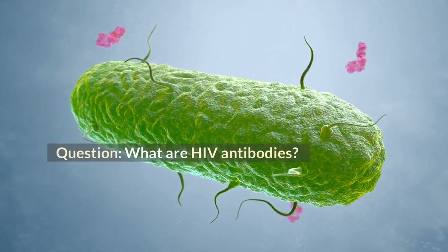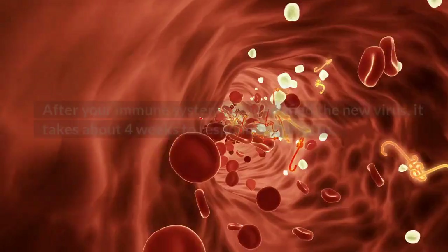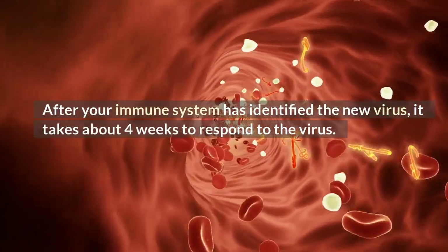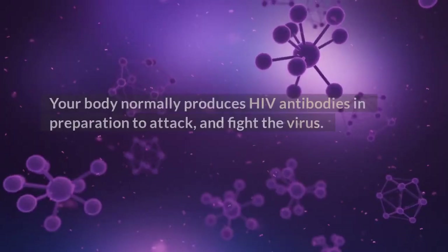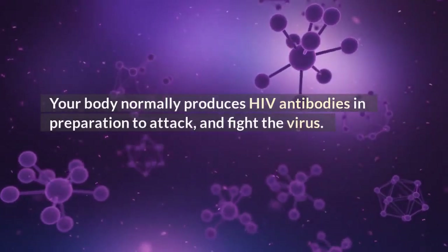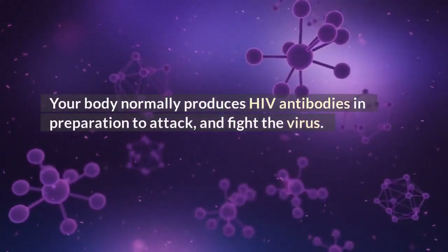What are HIV antibodies? After your immune system has identified the new virus, it takes about 4 weeks to respond to the virus. Your body normally produces HIV antibodies in preparation to attack and fight the virus.